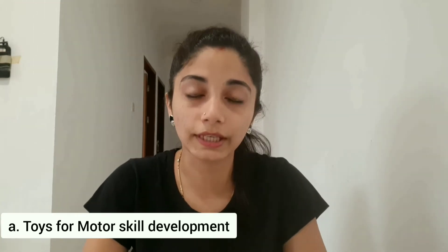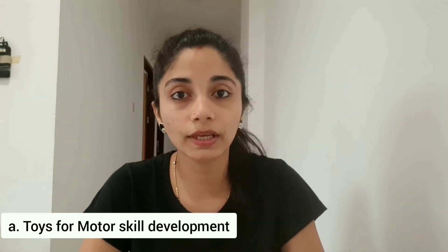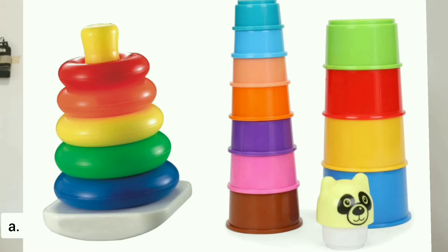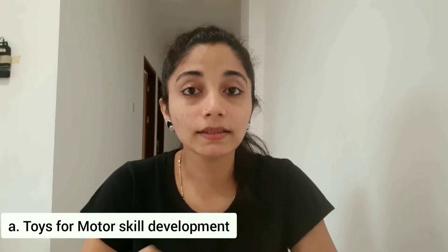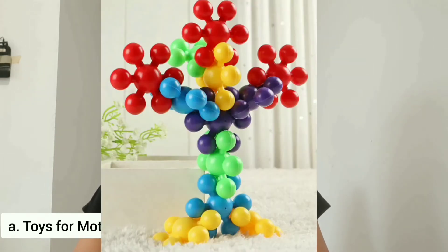The toys you should give are building blocks, then stacking toys — you can give either stacking ring ones or a cup toy. Then the third one is a pull and push toy, and the last one is sorting toys.